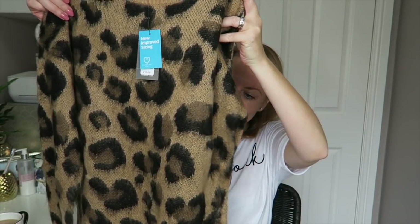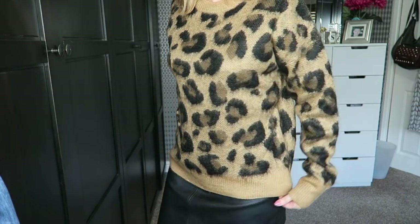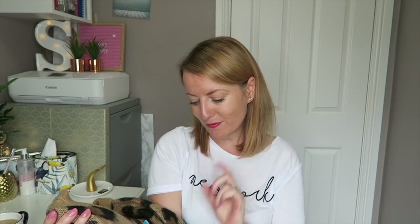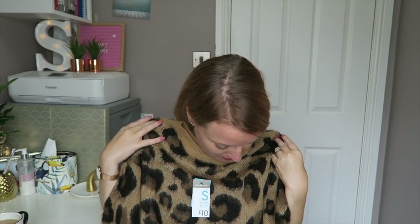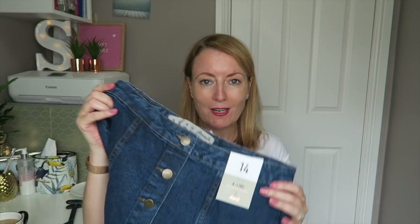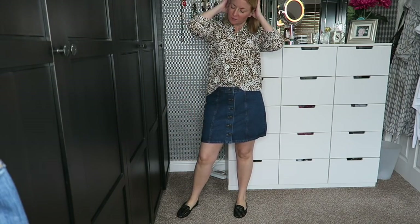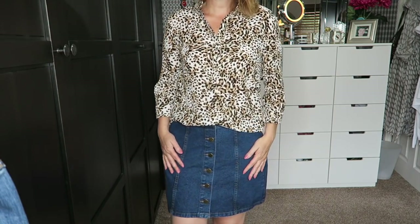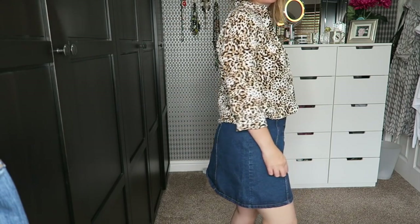I saw this and thought it just doesn't come along every day so you've got to buy it when you see it. It's a gorgeous animal print skirt — uber soft, a little bit mohair-y and fluffy. I got this in a size small (10–12) for £10. I also sized up to a 14 in this little denim A-line skirt with buttons down the front — that was £8. With Primark skirts I normally have to size up.